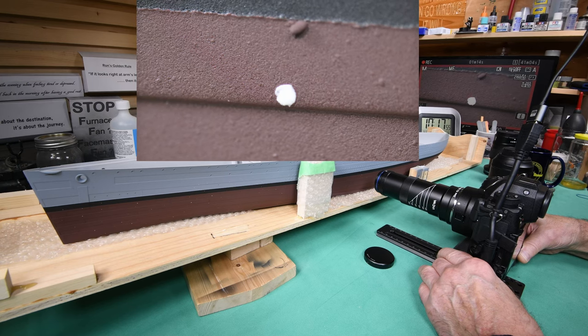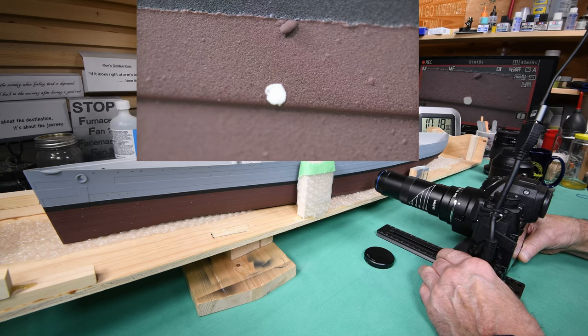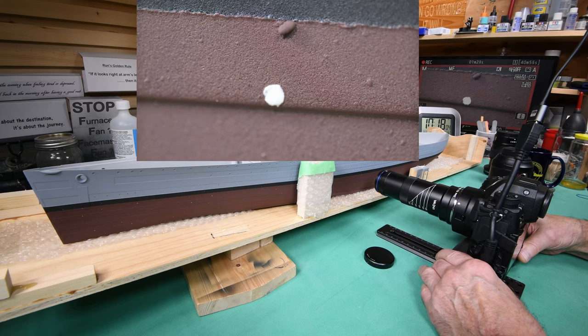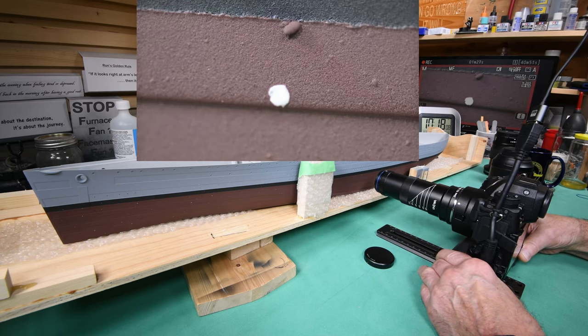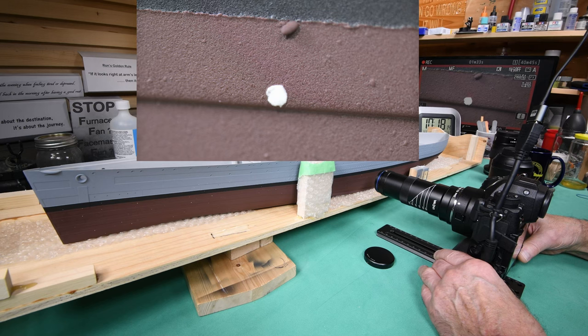We got it pretty much there. Let's get some extra light on and stop the lens down a little bit and see if we can scrape that off. But looking at it now in the monitor — that is not dust. That is paint. That is a little splatter of paint.